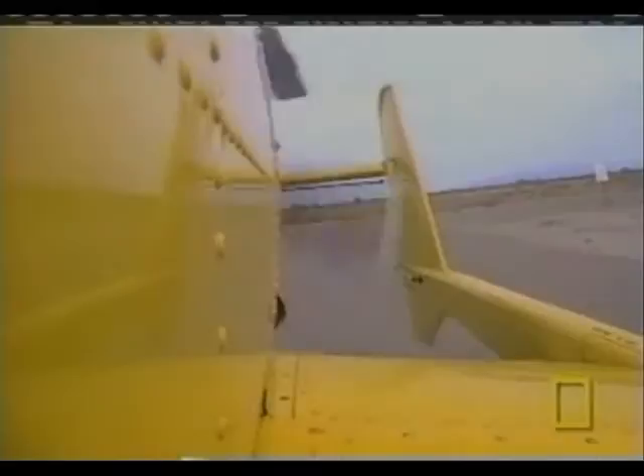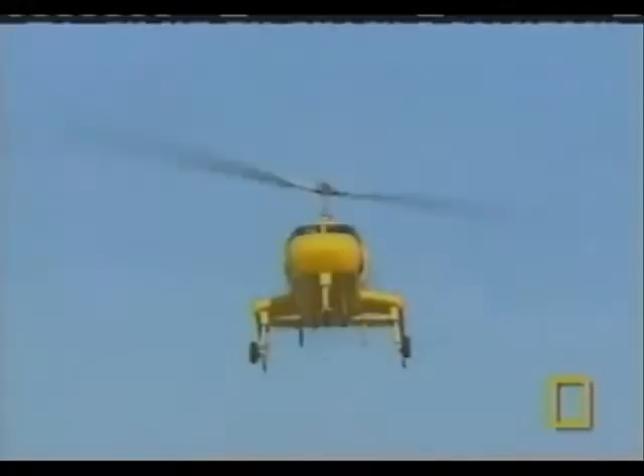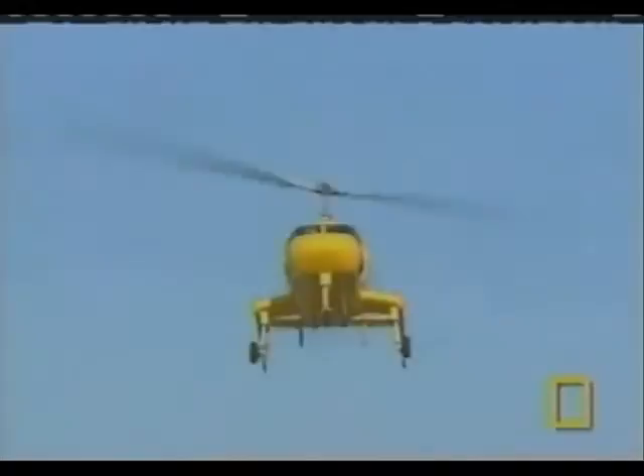Now that the blades are fully engaged, I'm going to slowly spin the throttle up. That's going to increase our rotor RPM. The rotor is powered only in the moments before takeoff, which requires that much runway. One of the great things about the gyroplane is that, just like the helicopter, it certainly does not require an airport.